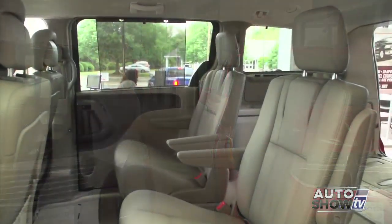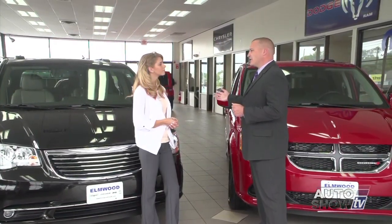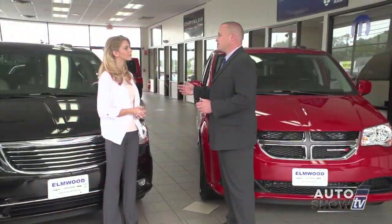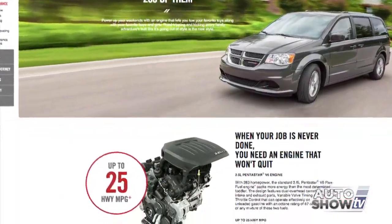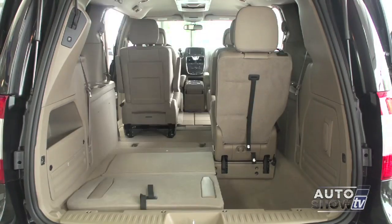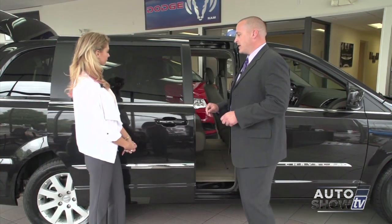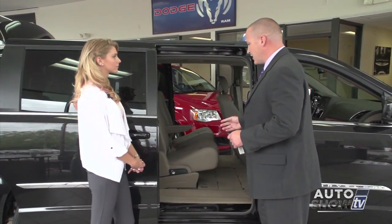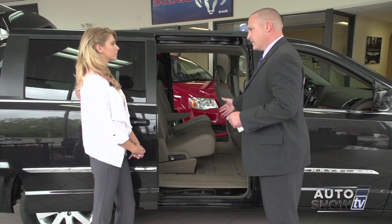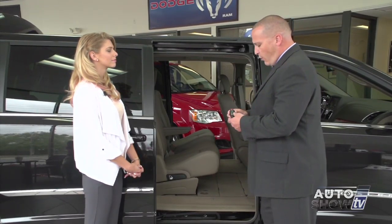The Town & Country comes standard with leather seats, heated seats, and single-disc DVD, as well as power sliding doors and power liftgate. Those items are all optional on the Grand Caravan. Both vans are powered by Chrysler's flagship engine, the Pentastar V6, paired with an eight-speed automatic transmission to maximize fuel economy. Both vans come standard with seven-passenger seating and full stow-and-go. All Town & Country come standard with power sliding doors and power liftgate, which can be activated with a simple pull of the handle, from a button inside the door, from overhead, from the front passenger position, or from the key fob.